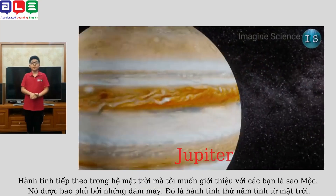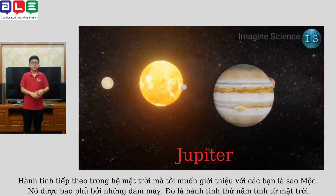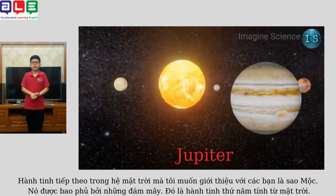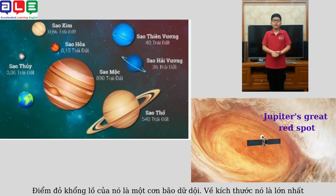The next planet I want to introduce to you is Jupiter. It's cloudy in color. It's the fifth planet from the sun. It has a giant red spot, which is a raging storm.